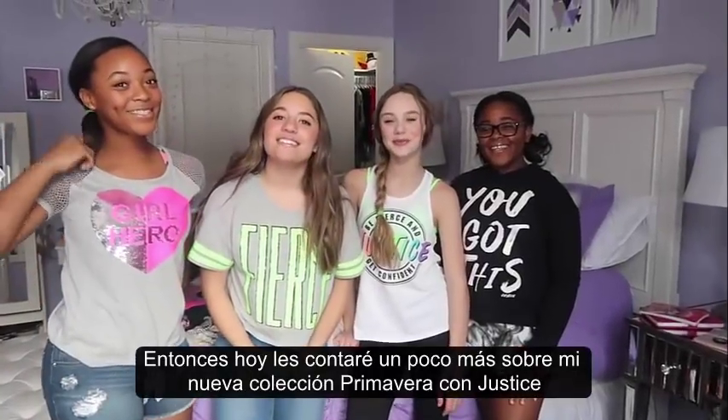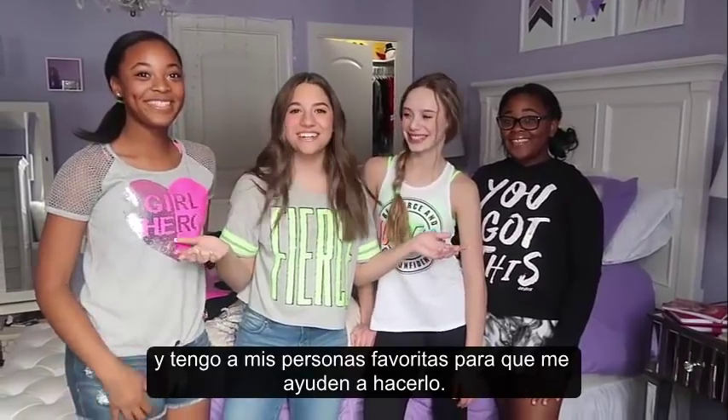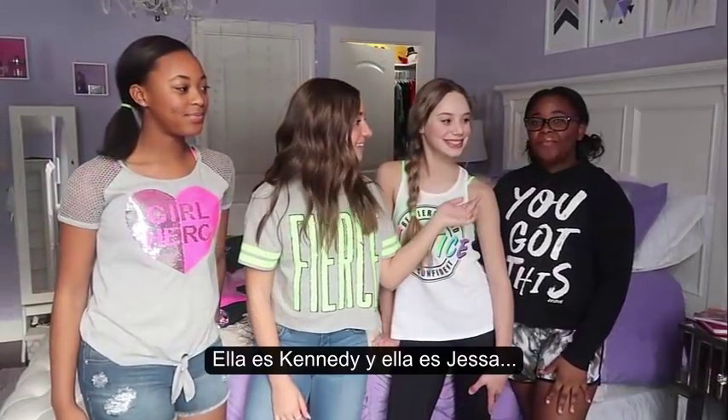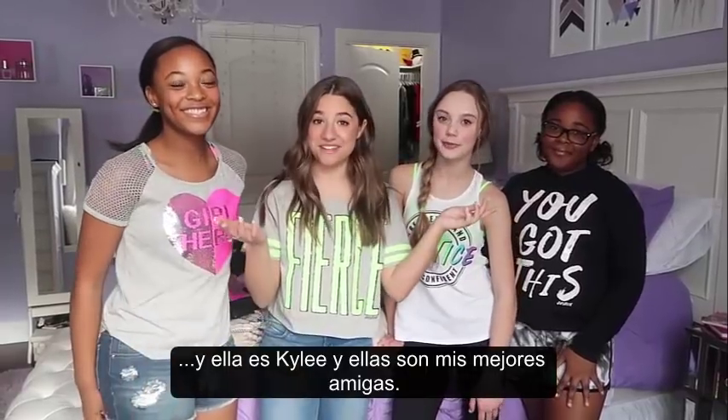So today I'm going to tell you a little bit more about my spring break collection with Justice, and I have some of my favorite people to help me do it. This is Kennedy, and this is Jessa, and this is Kylie, and these are my best friends.